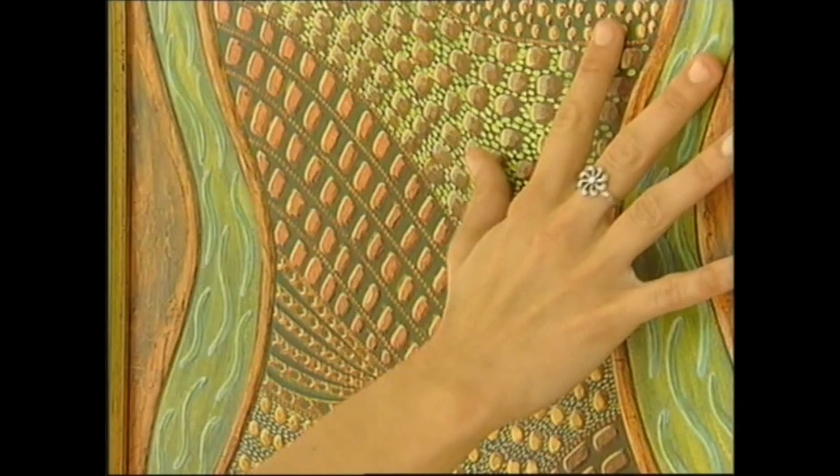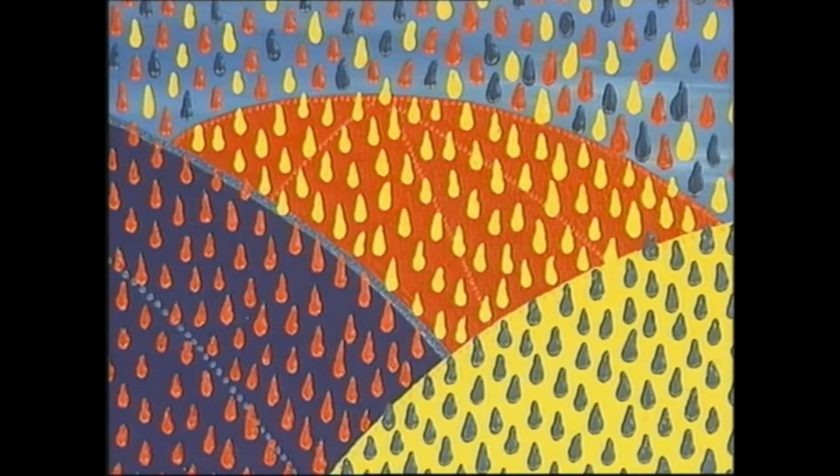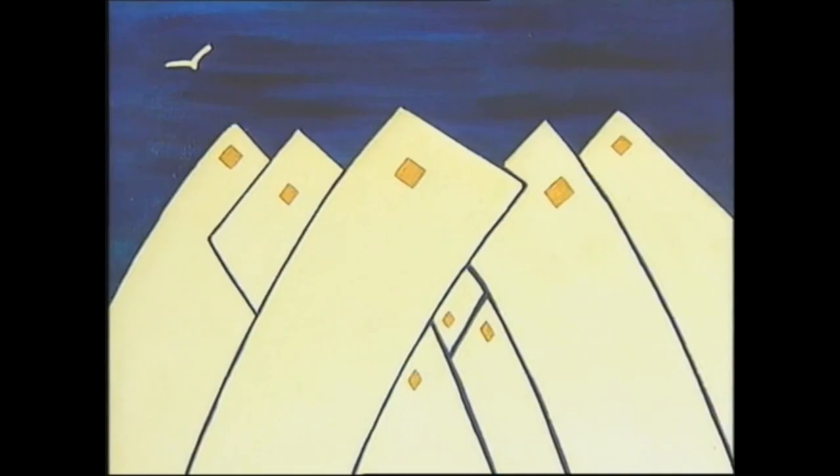A special exhibition titled 'Including the Excluded' is on display at Guernsey's Princess Elizabeth Hospital. The paintings are all created with visually impaired people in mind. The pieces are tactile works and touching them is actively encouraged. Different textures and materials are used in combination with bright colours, allowing people with limited sight to feel the different areas of the painting.